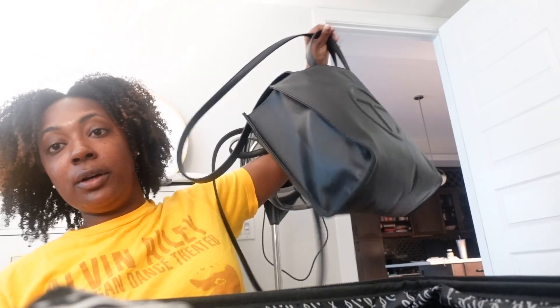So I'm taking my Telfeezy this time — it's a work trip. I take some kind of tote or backpack depending on what I need to bring. This time I am taking one computer.